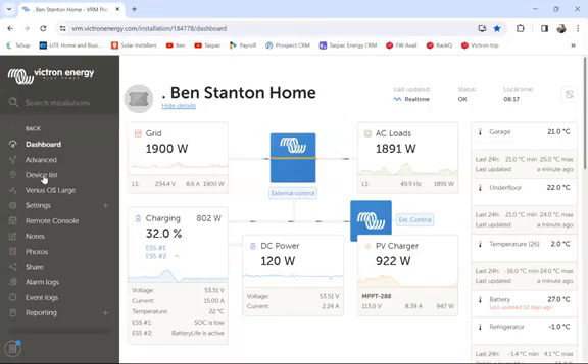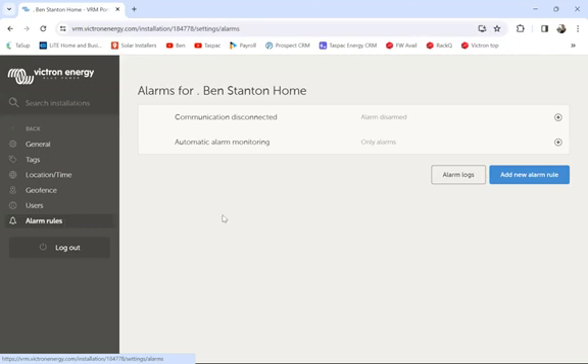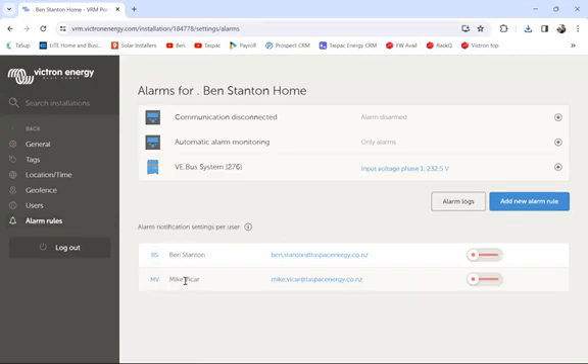Let me quickly share a screen and show you how to set this up on the Victron platform. This is my place — we're going to go into Settings and then Alarm Rules. We've got the users listed here: myself and Mike, our tech support guru, who I've just added to my site to demonstrate how to turn alarms off and on. If you're the only user on your site you'll automatically be selected to receive all the alerts.